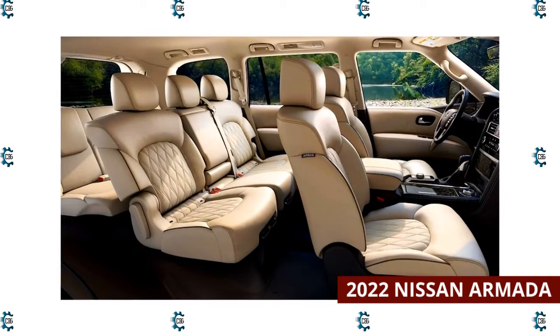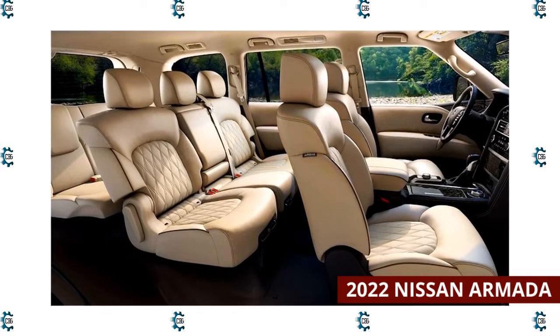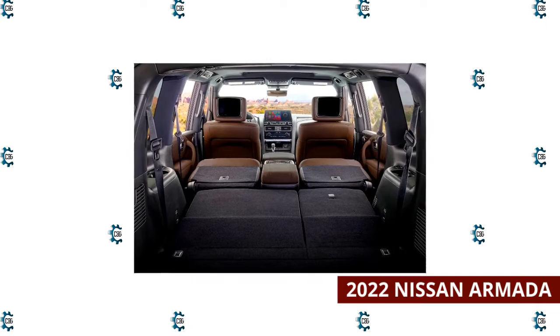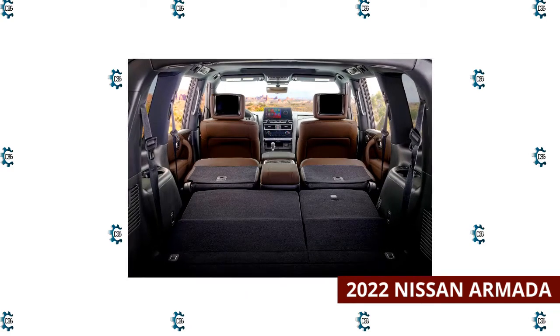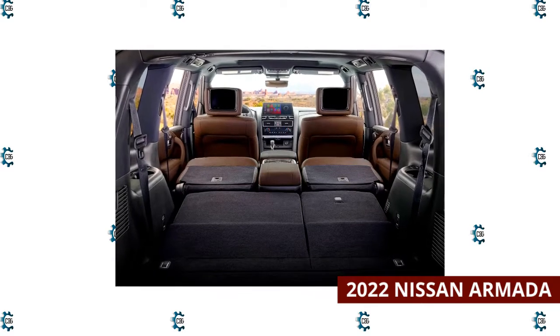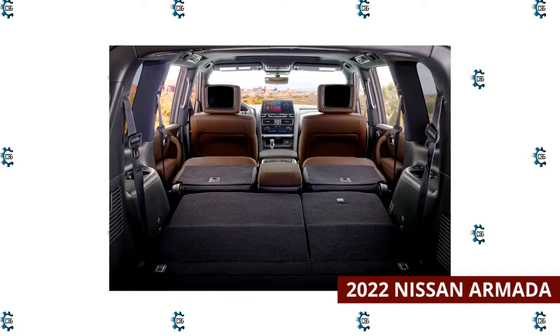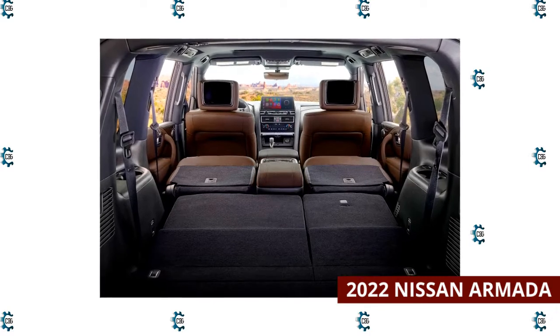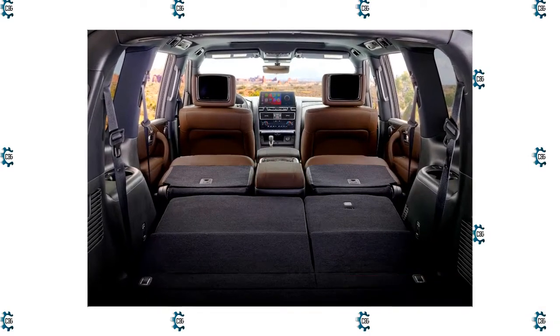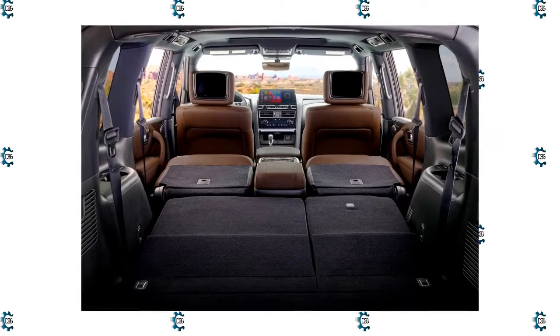The Armada's three-row cabin is dressed nicely and offers plenty of adult-friendly space for up to eight passengers. As a large SUV, the 2022 Nissan Armada has gobs of cargo space, but most class rivals can still hold more cargo. The Armada provides 16.5 cubic feet of space with all seats upright, 49.9 cubic feet with the third row down, and 95.4 cubic feet with both rear rows folded.